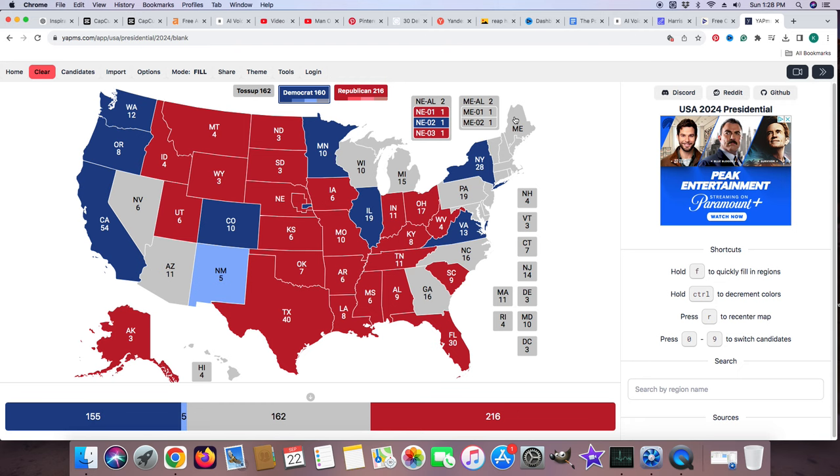As for the rest of these districts — New Jersey, Delaware, Maryland, the District of Washington D.C., Connecticut, Rhode Island, Massachusetts, and New Hampshire — are all blue for Kamala Harris.